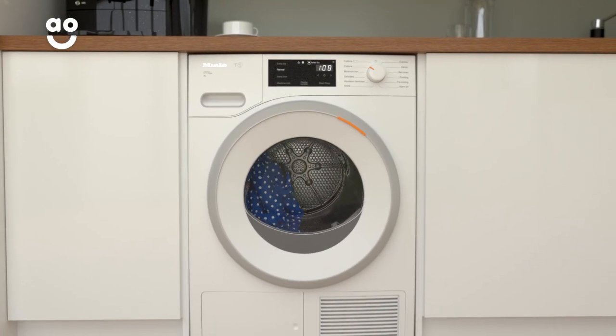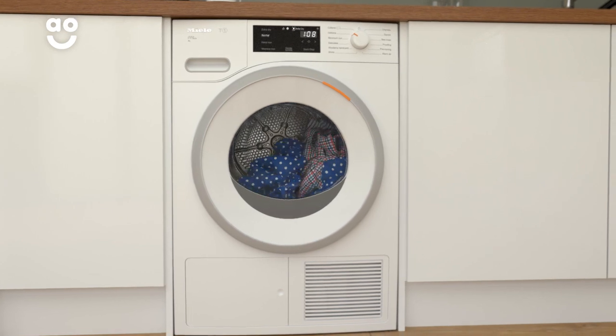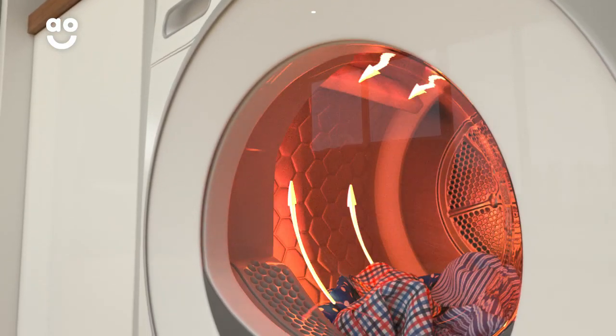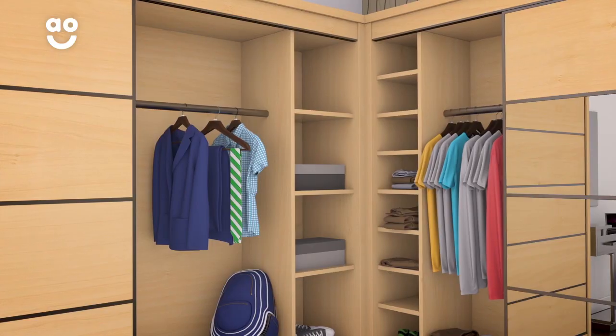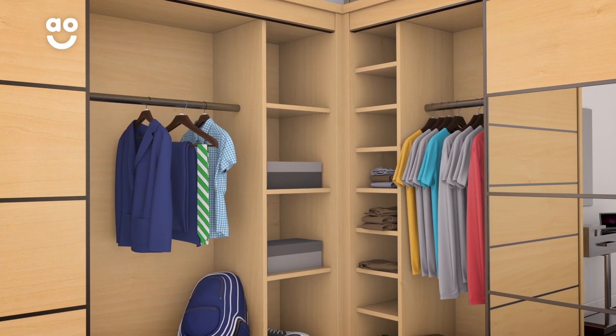It works by rotating the drum one way, before pausing for a moment and switching direction to stop laundry from getting tangled. It also helps clothes dry evenly as air can flow freely through the fabrics. So, you can say goodbye to pesky wrinkles and spend less time behind the ironing board.